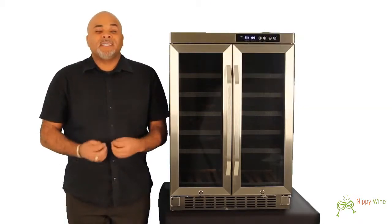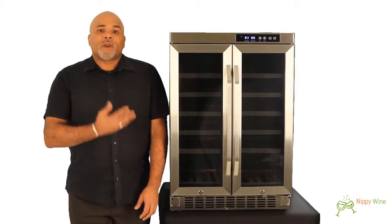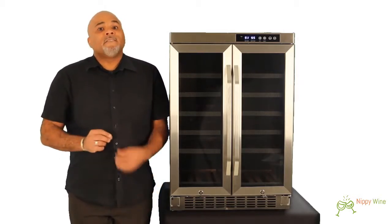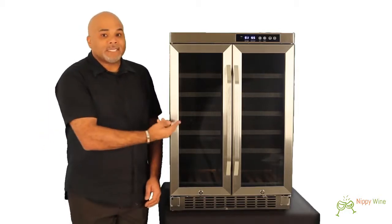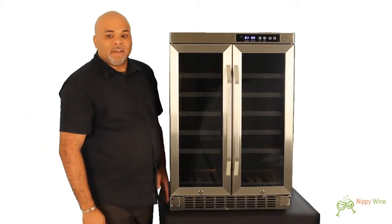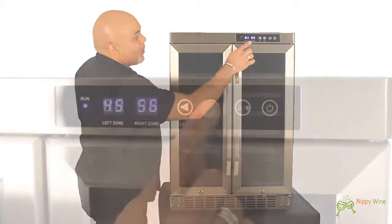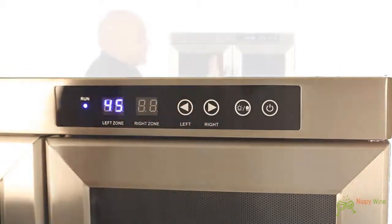The CWR361FD has an internal fan for even cooling and comes with a carbon filter that will help keep odors outside of the unit. It also has an LED control panel, which makes it easy to control the temperatures in each zone.